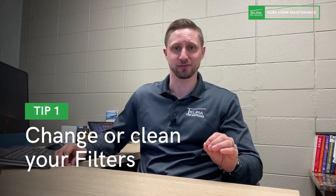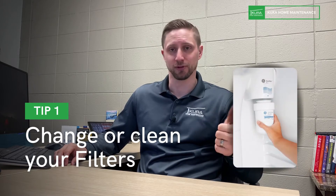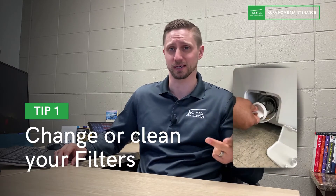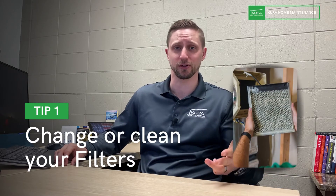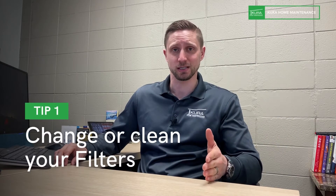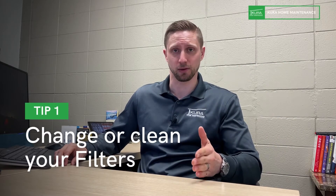Number one: your house is full of filters. You have a filter in your fridge, in your dishwasher likely, in your washing machine likely. If you have a humidifier on your furnace, that has a filter. If you have an air exchanger, that has a filter or multiple filters. So you have a lot of filters in your house that need to be cleaned or changed on a regular basis.